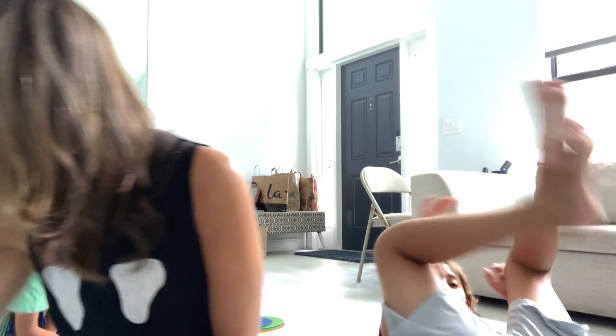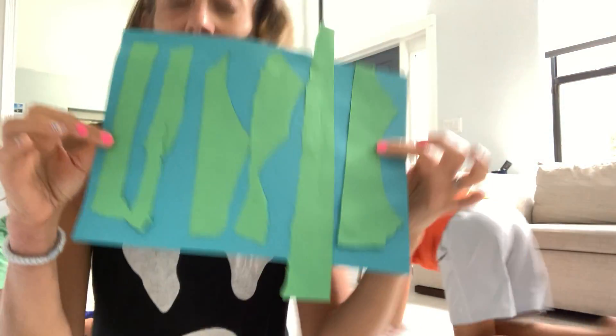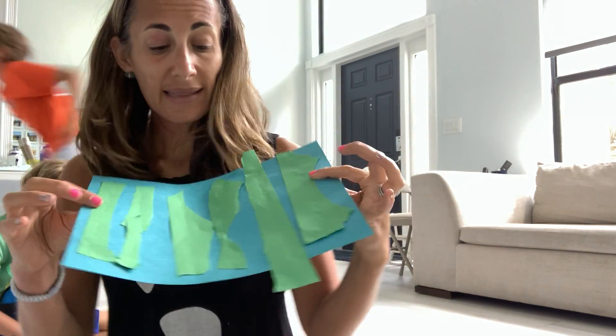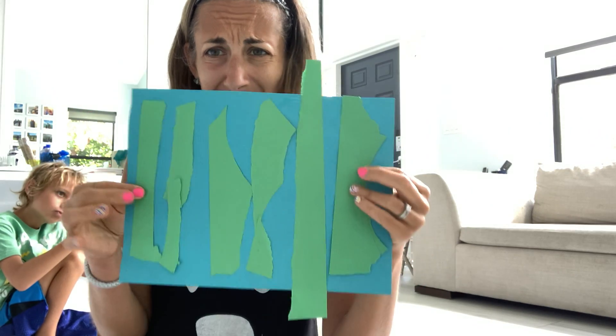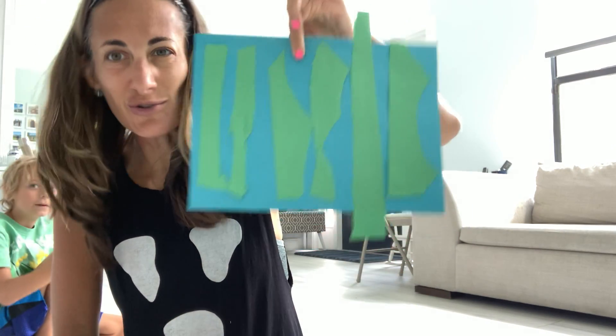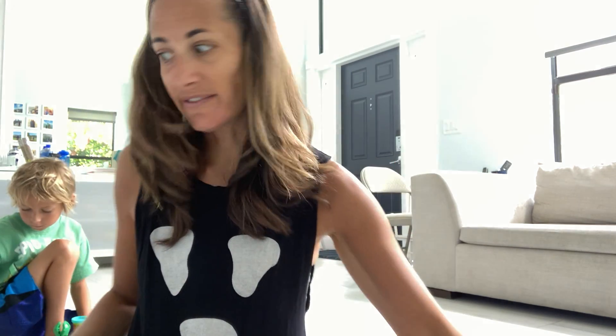So we have a few crafts this week that are really fun that help us see things with our eyes, and they're all kind of tied into animals. We have our paper stripes that you can rip. Ripping is really good to make your fingers and hands nice and strong. Preston ripped these green stripes and then glued them on the paper.